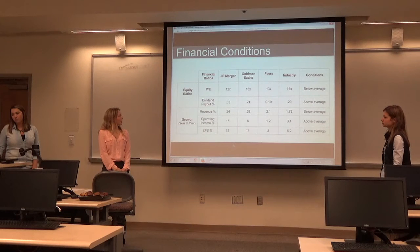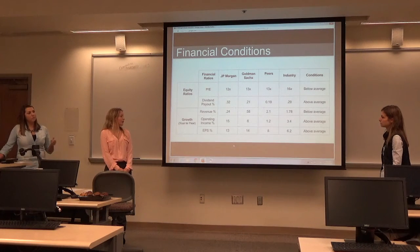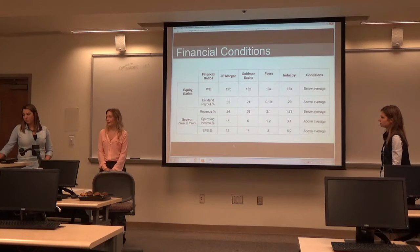Their dividend payout is 0.32, which is above the 0.9 industry average. Their EPS is 13, which is above the 6.2 industry average.